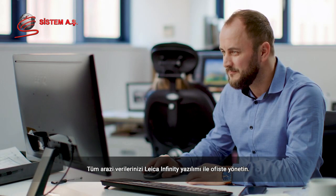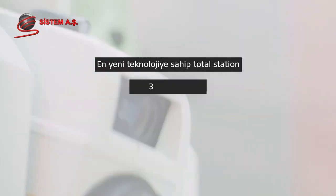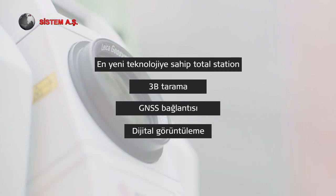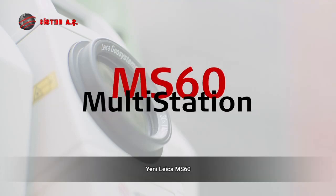Manage all your field data with the Leica Infinity software back in the office. Perform all your measurement tasks with one instrument. The new LeicaNova MS60.